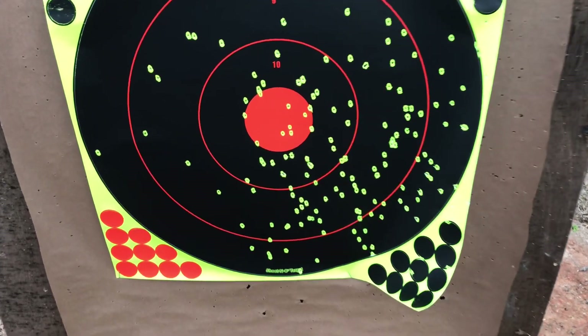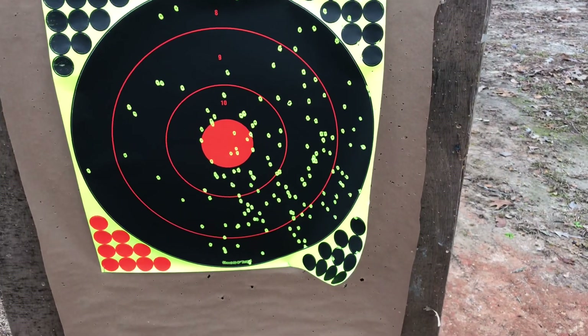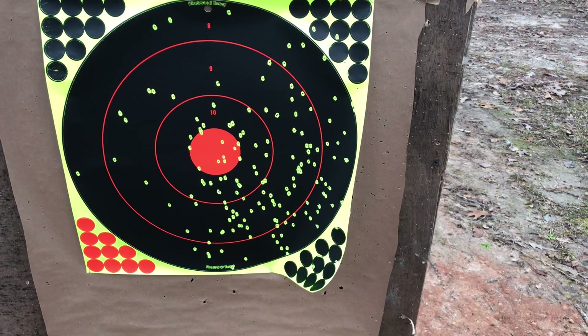I was aiming at the orange circle and I still would have killed the bird. But look at that to the right. That is 50 yards and I would have smoked that bird.